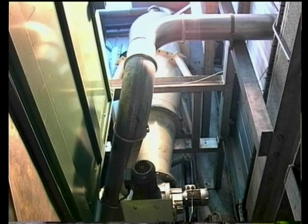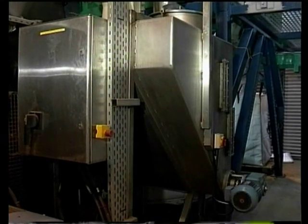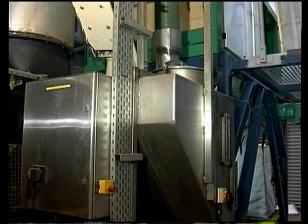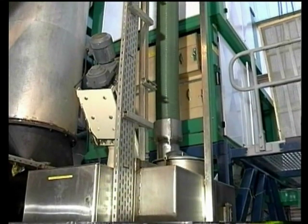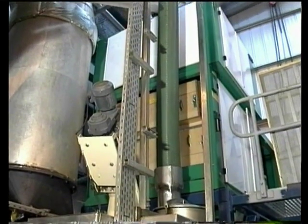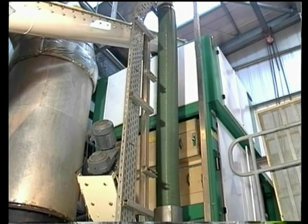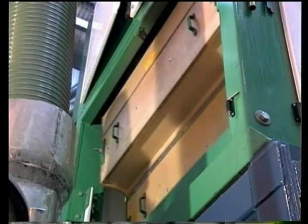Less than one minute after entering the dryer, the dry fish protein leaves the cyclone ready to be cooled from about 70 degrees Celsius to 30 degrees or less. As an option for plants processing mainly seafood by-products, a shaking sorter may be used to take out the clean fish bones and thus also improve the protein content of the fish protein produced.